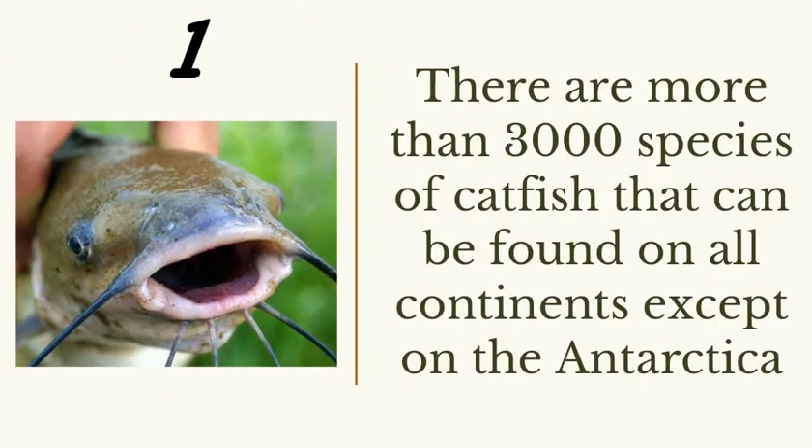Number one: there are more than 3,000 species of catfish that can be found on every continent except Antarctica. In some countries you might just see one or two species doing well, while others can't thrive there. The species range is so large you can't list them all — more than 3,000 species of catfish found across the continents.